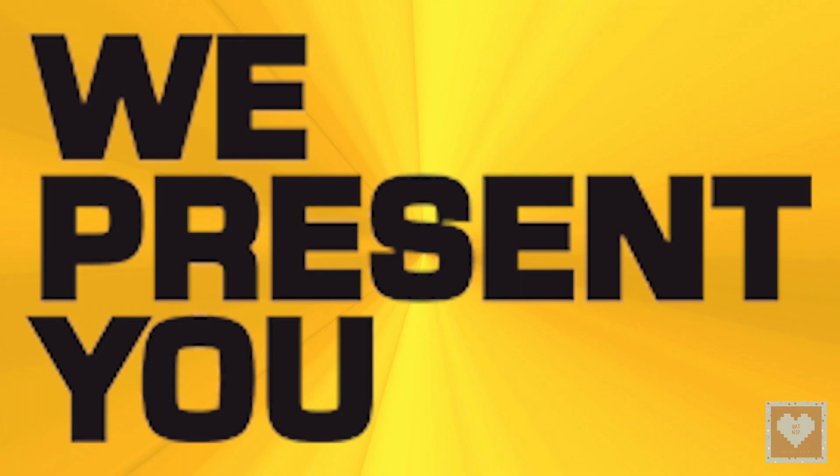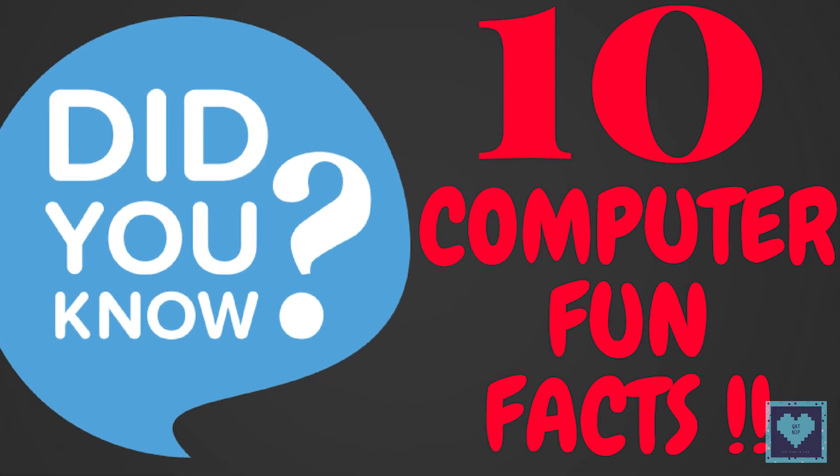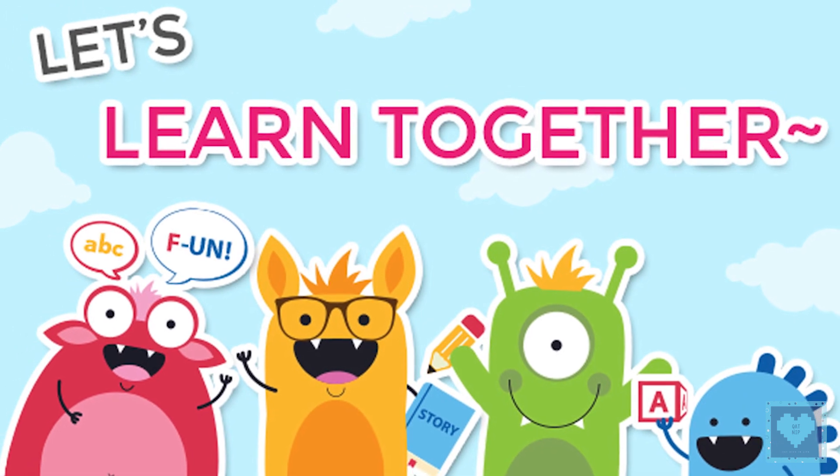Welcome back to Catnip. Now we present you part 2 of the fun computer facts video. Come on, let's learn together.